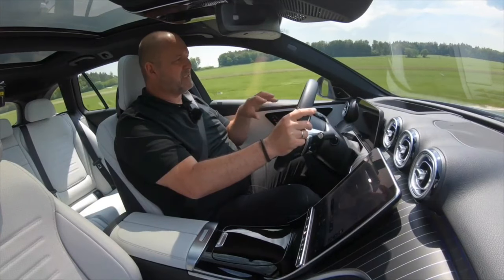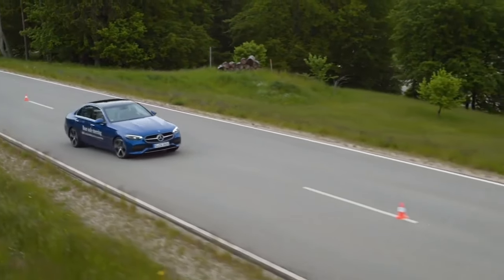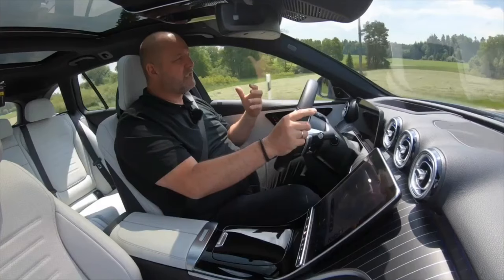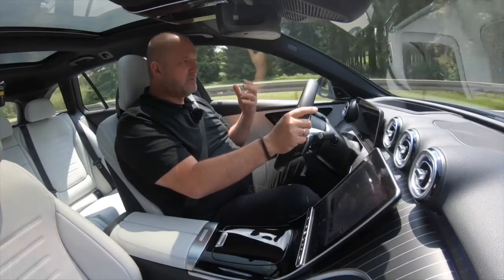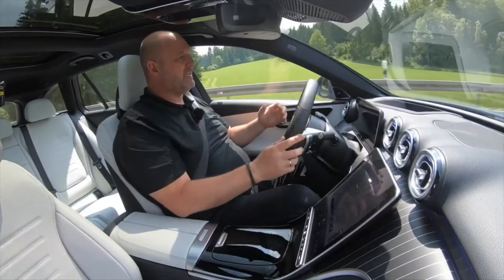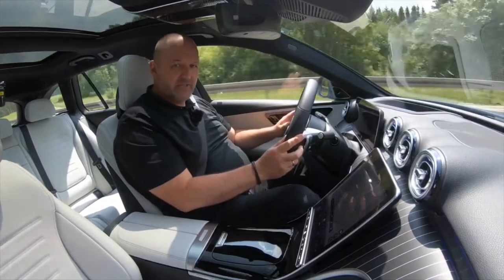I also have the rear axle steering on my car, and I really have to say it's an absolute plus and pleasure. The new C-Class drives really nicely, smooth and easy, and you can drive it sportily when you want. With the rear axle steering, the car is a lot more dynamic and easier to handle. If you have the money when ordering, I think you should definitely tick that box.